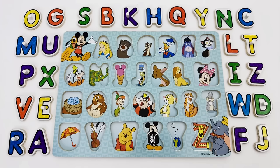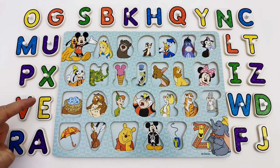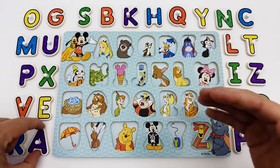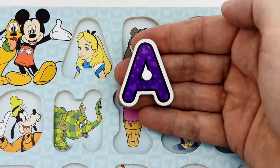Hello young learners and welcome to another fun and learning video. Today we'll be learning the letters of the alphabet with this Disney-themed puzzle. Can you help me find the correct puzzle pieces? The first letter we are looking for is the letter A. Do you see the letter A? It's purple. Yes, here is the letter A.